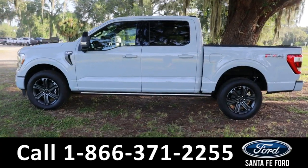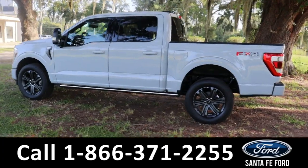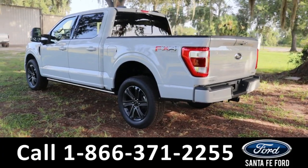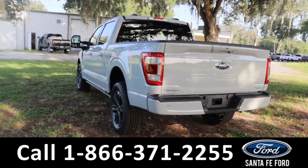We also have a trailer receiver hitch and a rear cam. If you have any questions, please feel free to give us a phone call at the number below, or you can always look us up at SantaFeFord.com.